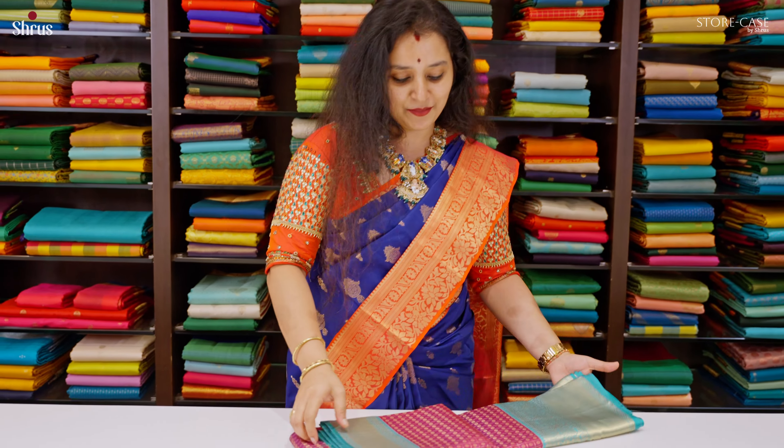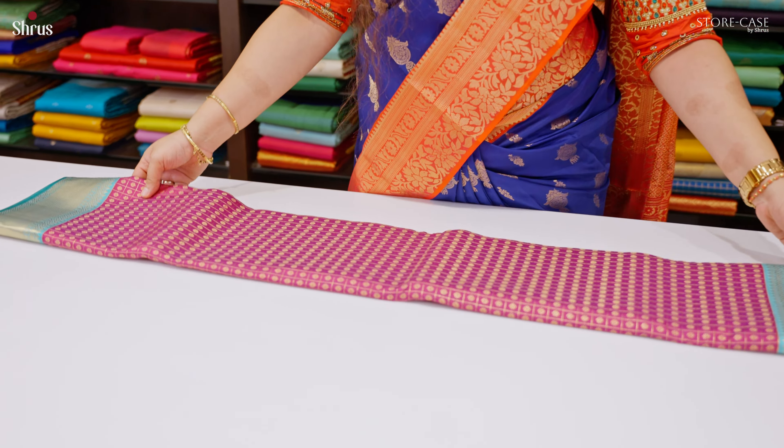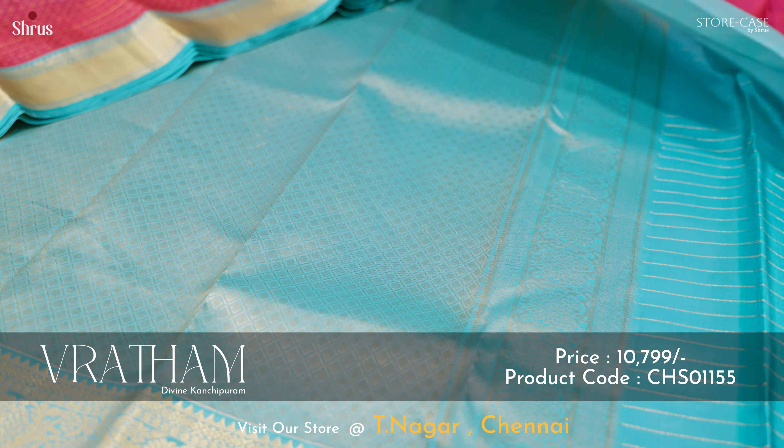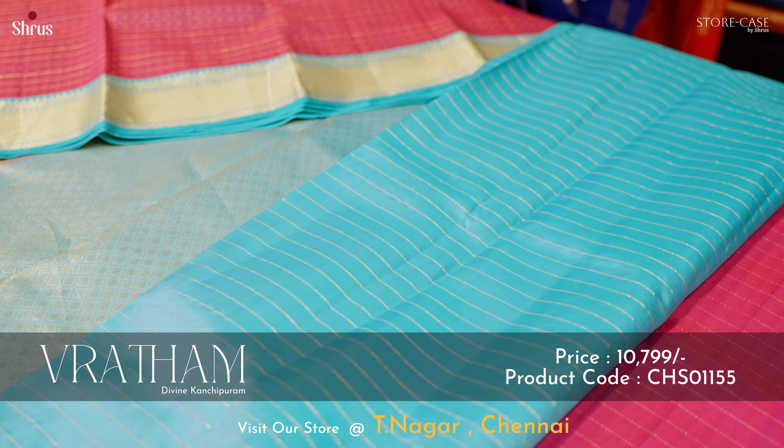Next is this 1000 butta concept priced at 10,799. This is a jari chicks with 1000 butta pattern continued in the whole of the body. It's a nice deep purple with a blue combination. The whole body has jari chicks with tiny floral buttas. The border of the saree has a nice floral and creeper pattern carried on either sides. A beautiful brocade pallu in light blue, and this comes with a striped blue colour blouse.